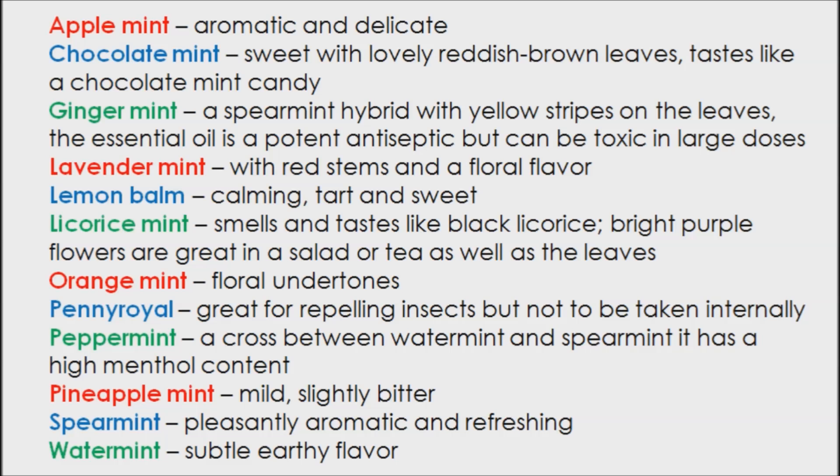Penny royal — great for repelling insects, but not to be taken internally. Peppermint — a cross between water mint and spearmint, it has a high menthol content. Spearmint — pleasantly aromatic and refreshing.